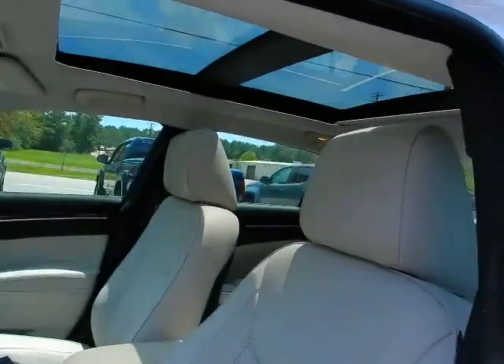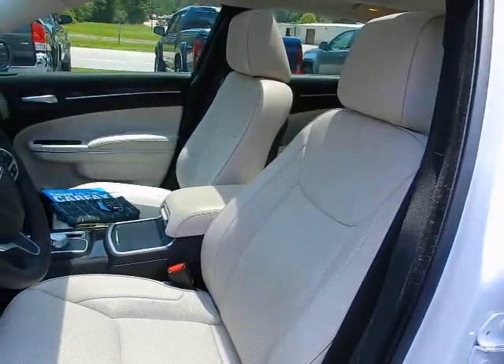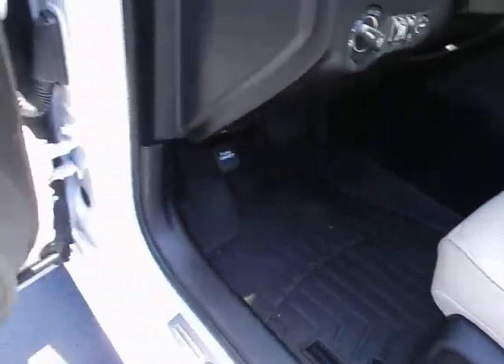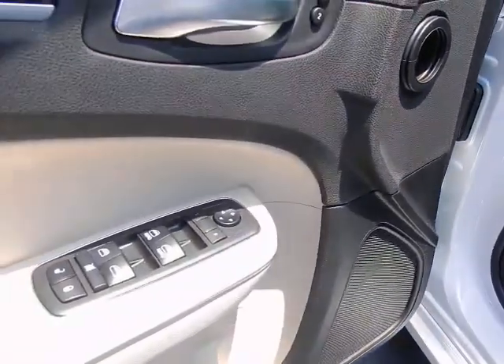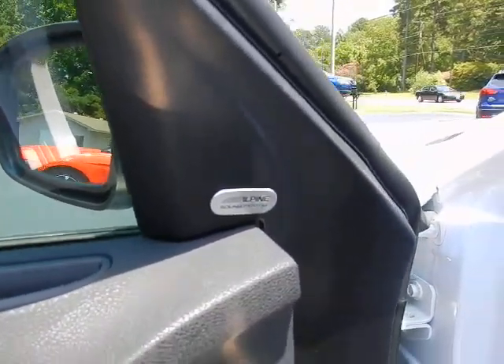My favorite option: power panoramic moonroof. Leather bucket seats, dual power seats, WeatherTech floor liners, power windows, power locks, power mirrors, memory seats, and an Alpine sound system.